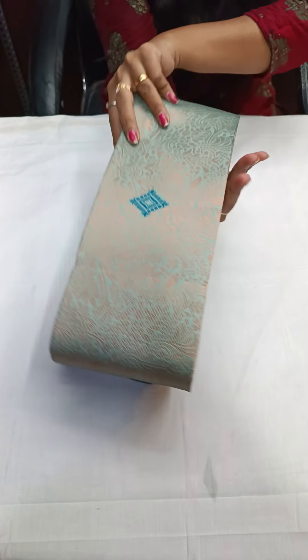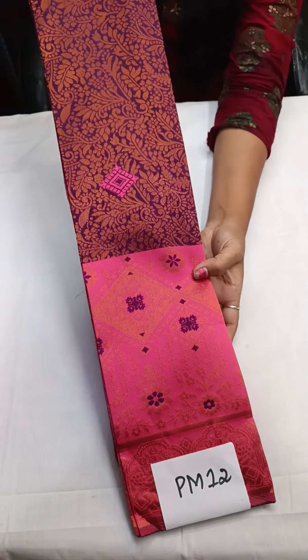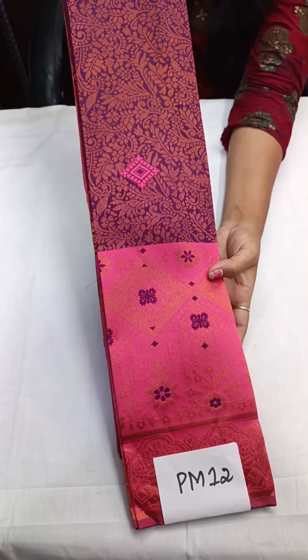PM11 — ₹1,450 free shipping all over India. The next one is PM12 — wine with pinkish peach color, kanagamara color. ₹1,450 with free shipping.